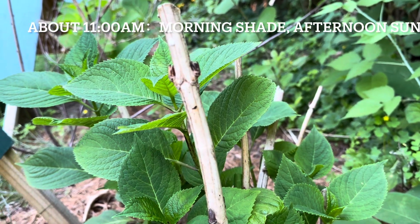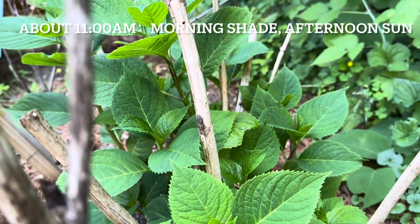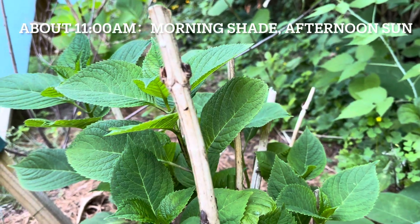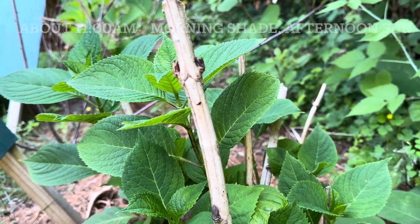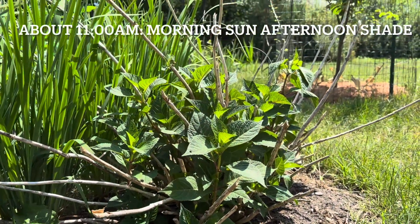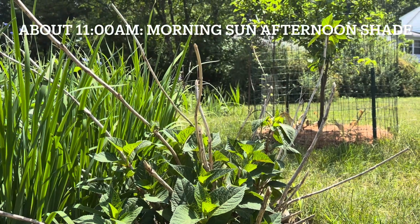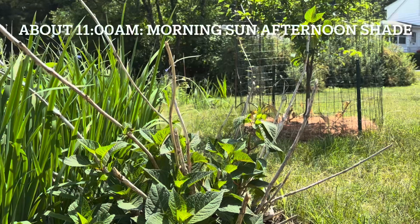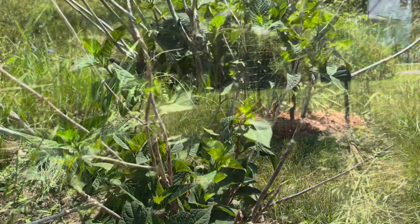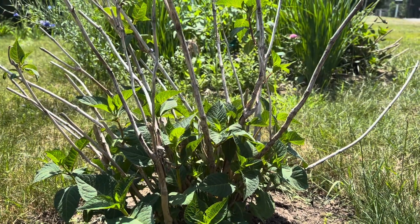This big leaf hydrangea looks very good in the morning. I planted it last fall — there are no flower buds yet. This is another place with morning sun and afternoon shade. Now it's about 11 o'clock, about four hours of sunlight from early morning till now. It still looks good.